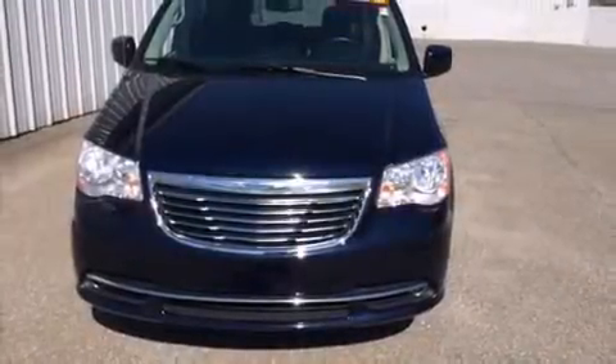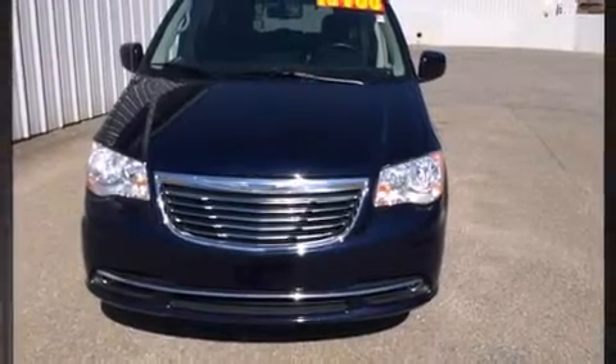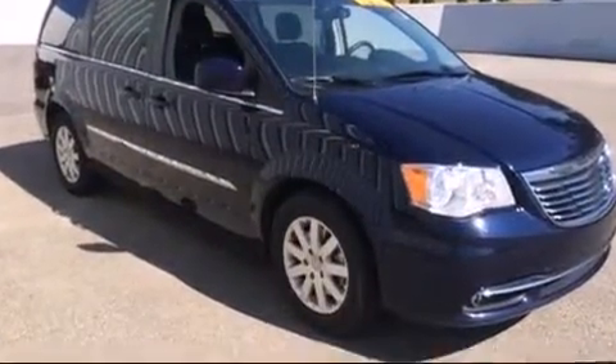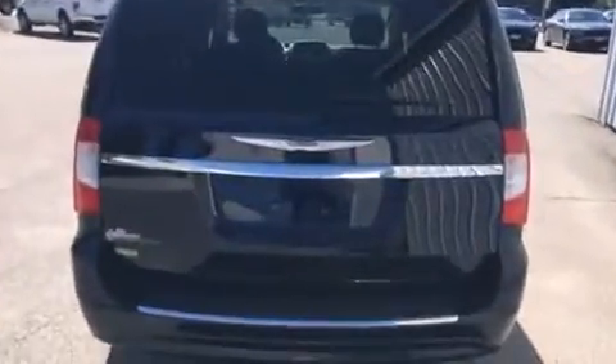Step into the 2014 Chrysler Town & Country. Under the hood, you'll find a six-cylinder engine with more than 270 horsepower. And for added security, Dynamic Stability Control supplements the drivetrain.